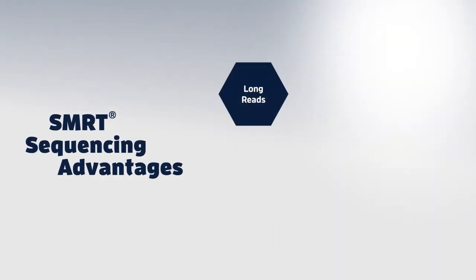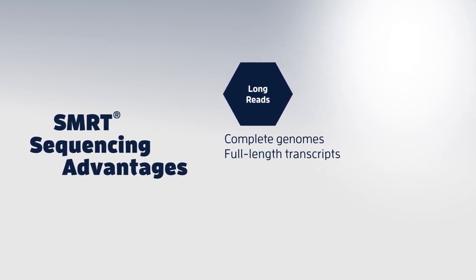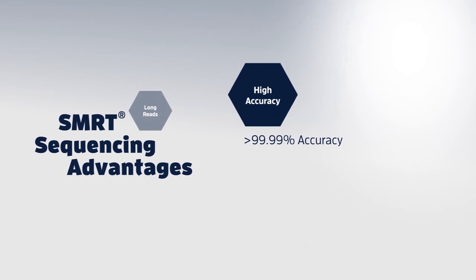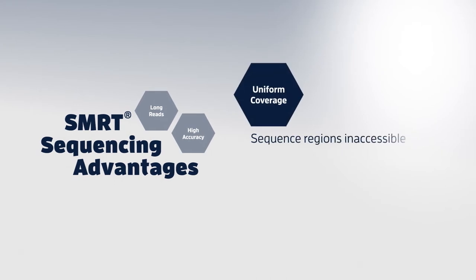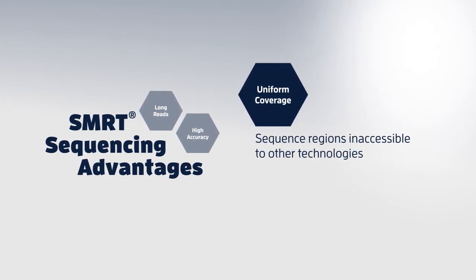Long reads allow you to readily assemble complete genomes and sequence full-length transcripts. High accuracy provides over 99.99% accurate sequencing results for data you can trust. Uniform coverage enables sequencing through regions inaccessible to other technologies.